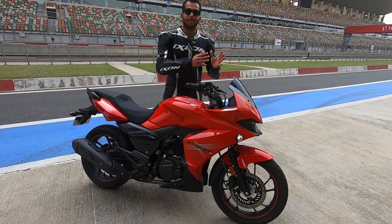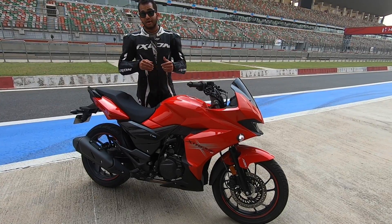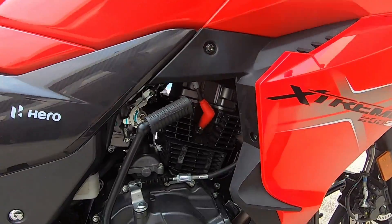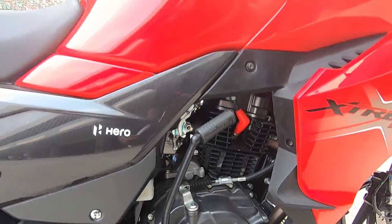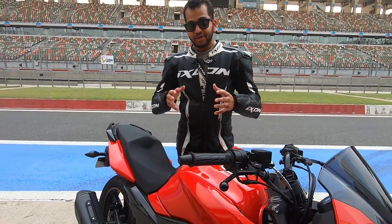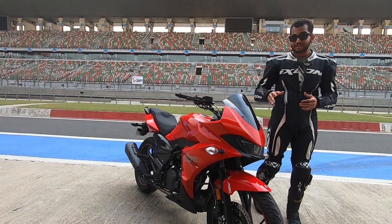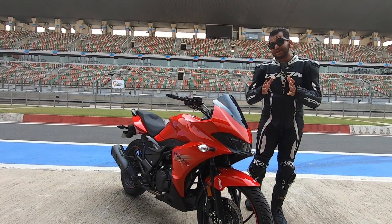Agar aapko poori tarah windblast se protect hona hai, toh shayad aap aftermarket mein jaake badi windscreen khareed sakte ho. Then the next thing is the engine — it is air-cooled. For 2019 standards, air cooling is not really that great. Competition mein if you consider the likes of the Pulsar RS200 or the Yamaha R15 Version 3, yeh bikes ke saath aapko ek liquid-cooled motor milta hai. But the Extreme 200S is a lot cheaper in comparison, and hence air cooling does justify because of the price point.